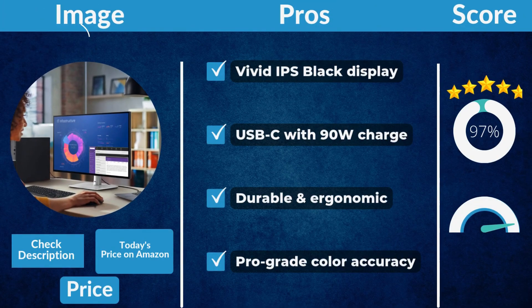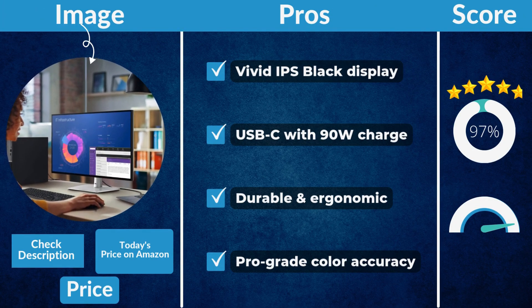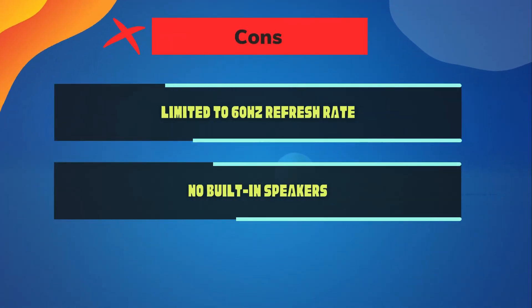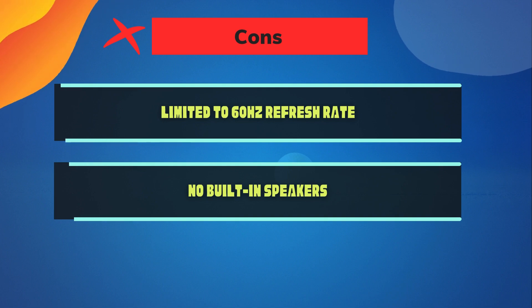Pros: vivid IPS Black display, USB-C with 90W charging, durable and ergonomic build, pro-grade color accuracy. Cons: limited to 60Hz refresh rate, no built-in speakers.